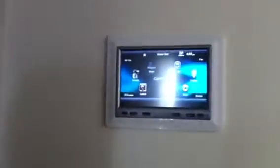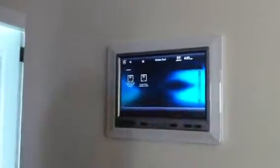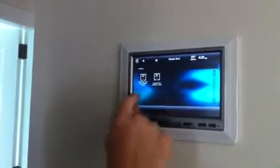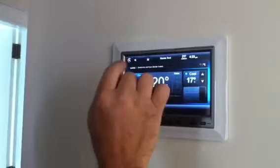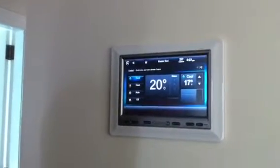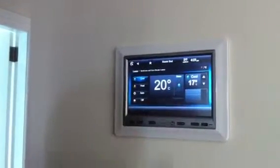Air conditioning upstairs and downstairs is off — comfort mode. Bedrooms and gym air conditioning on to cool. You can hear the AC starting up; status is on.